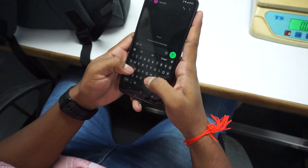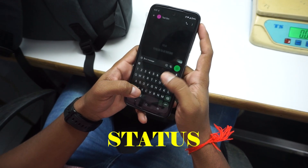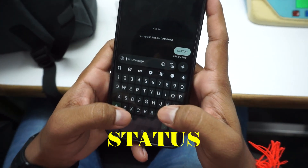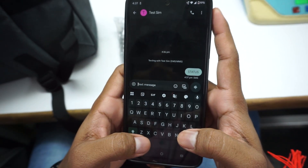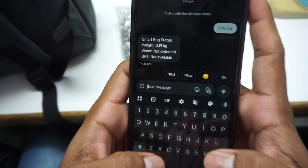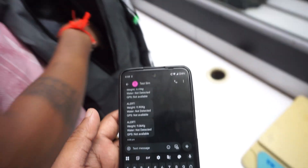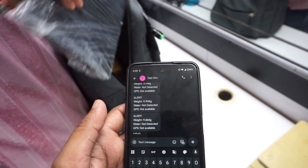You can also check your bag status even if your bag is not close to you. Simply send a status message to the smart bag's number using your registered phone number. A text message with the weight and water status will be sent to you within a few seconds. This feature makes the bag interactive and remotely accessible so that you are always in control even from a distance.